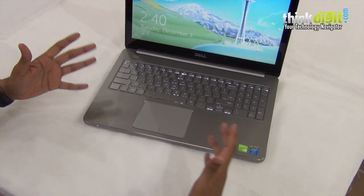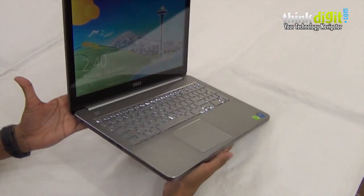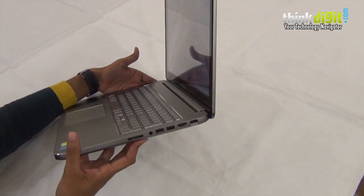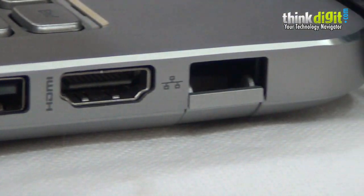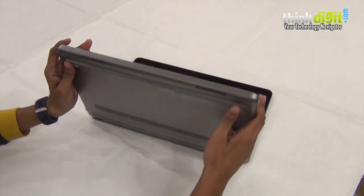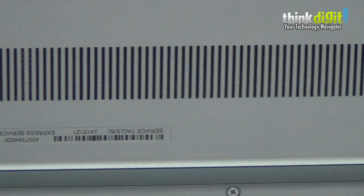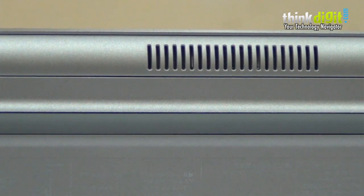The port placement is pretty conventional — you have two USB ports on one side along with the power, and on the other side two more USB ports, a memory card slot, 3.5mm jack, HDMI out, and an ethernet port. Another thing that impressed us is the generous cooling vents on the base, which keeps this a lot cooler than the previous Inspiron. This is quite reminiscent of the Dell XPS 13 and XPS 14 laptops and ultrabooks.